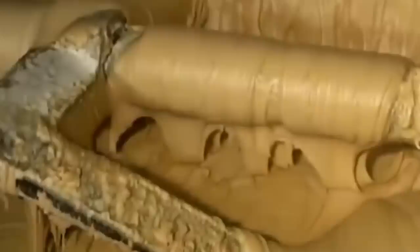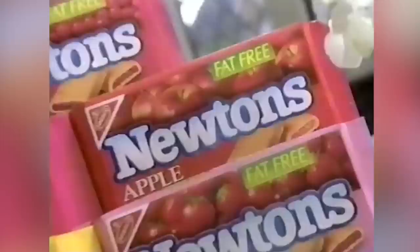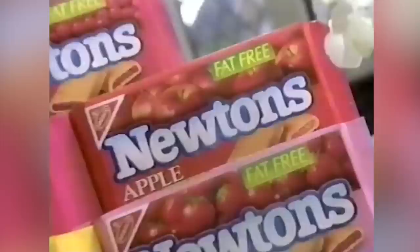Seven years later, the Kennedy Biscuit Company was bought out by the New York Biscuit Company. And then in 1890, the New York Biscuit Company merged with the American Biscuit Company to create the National Biscuit Company. The National Biscuit Company then became Nabisco in 1941, and the cookie extrusion press and the original recipe tagged along through every merger.